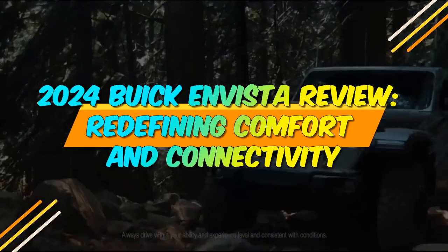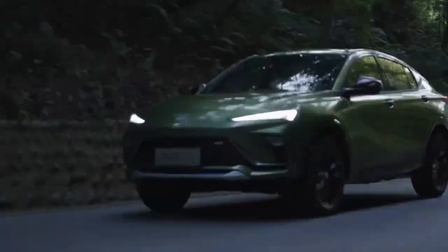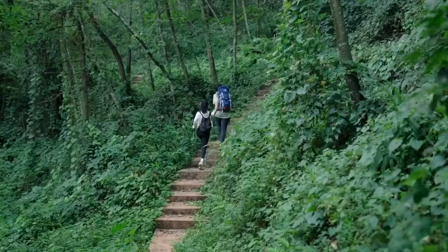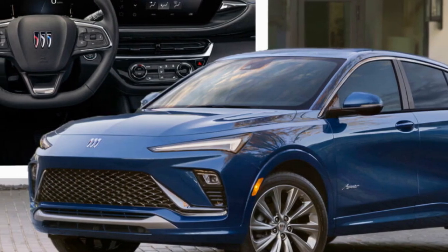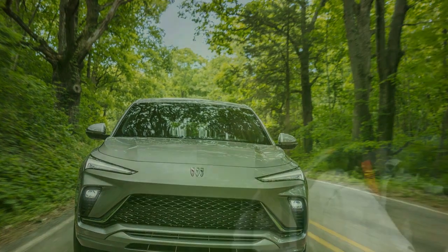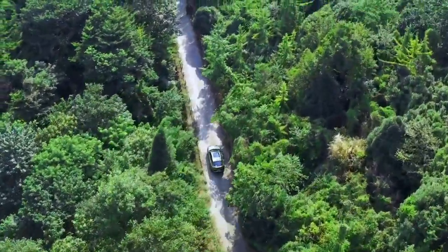2024 Buick Envista Review: Redefining Comfort and Connectivity. The year 2024 marks an exciting period for automotive enthusiasts as Buick unveils its latest masterpiece, the 2024 Buick Envista. Combining elegance, advanced technology, and powerful performance, the Envista continues to redefine the brand's commitment to luxury and innovation. In this comprehensive review, we delve into the key features and attributes that make the 2024 Buick Envista a standout contender in the competitive luxury SUV market.